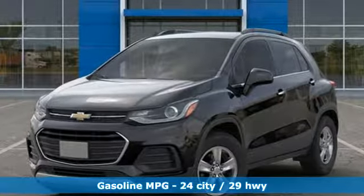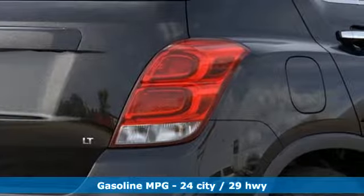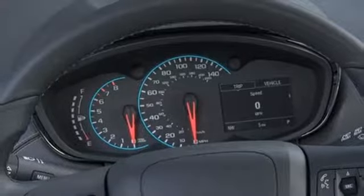Intercooled turbo inline four-cylinder engine, leather steering wheel, streaming audio, manual tilting steering column, power heated mirrors,